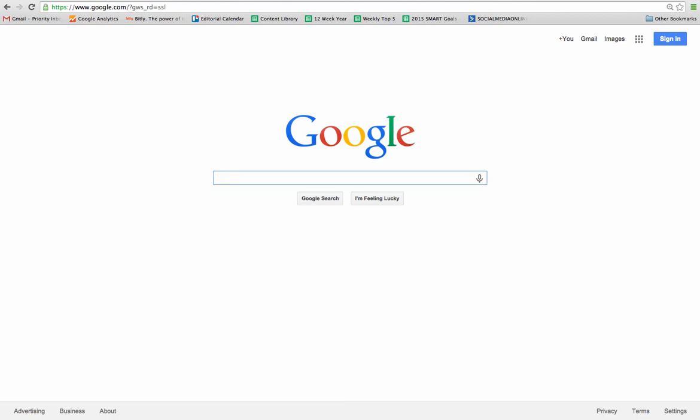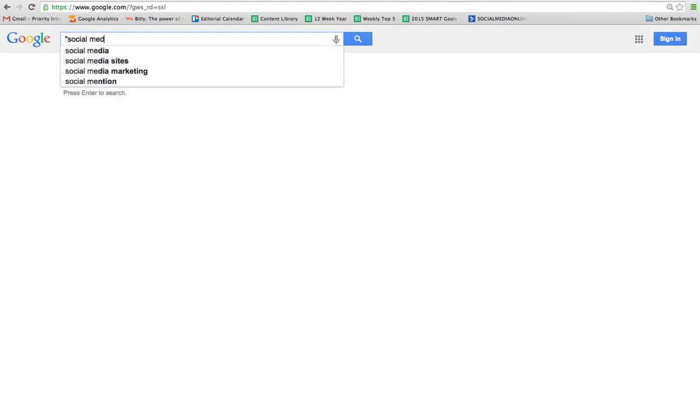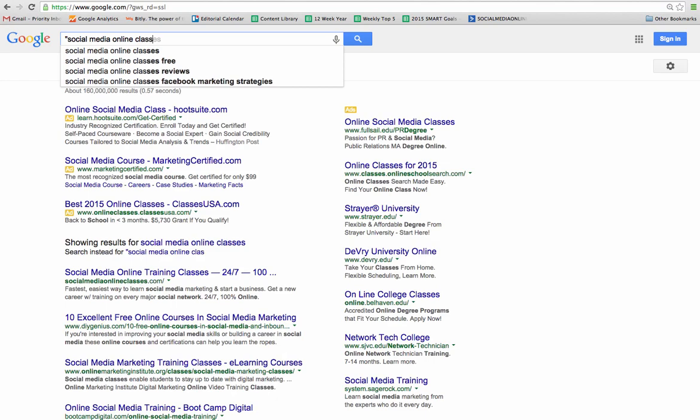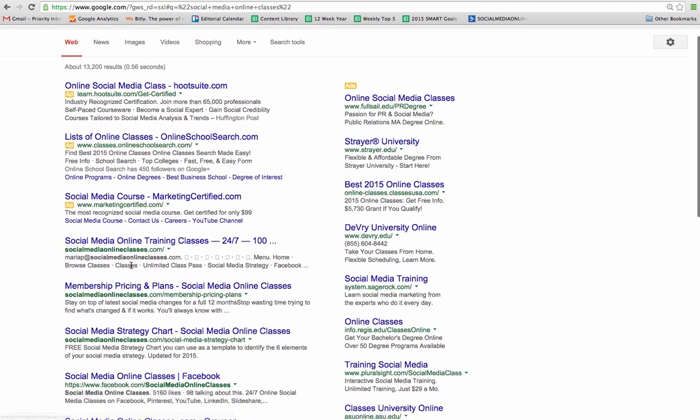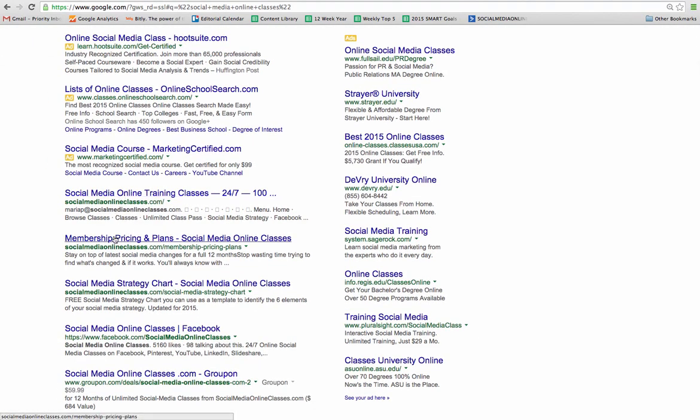The first one is how to search for an exact phrase. Let's say that you're searching for 'social media online classes' — you want to look for classes on social media that are online and you want exactly that phrase in that order. To do that, you're going to type that phrase in quotes: quote, social media online classes, end quote, then press Enter. Google — or any search engine — will show you results using that exact phrase in that order. You won't see 'online classes on social media' or 'social media courses' — just results with those words together in that order.